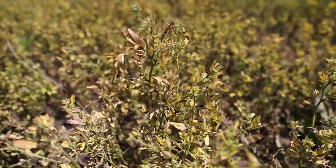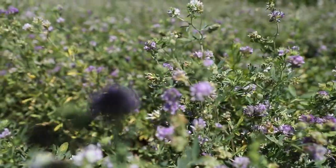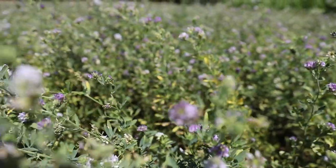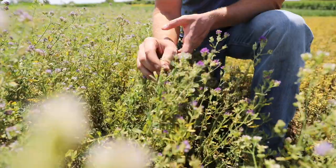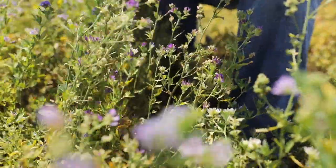As you can see, the leafhopper susceptible variety is showing quite a bit of damage and it's significantly smaller than the potato leafhopper resistant variety. The leafhopper resistant variety is still showing some damage — some of that yellowing that we're seeing.